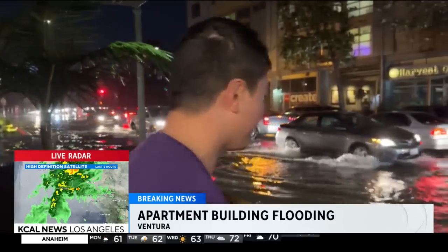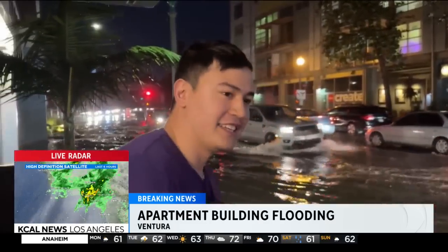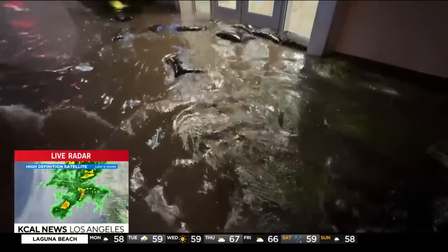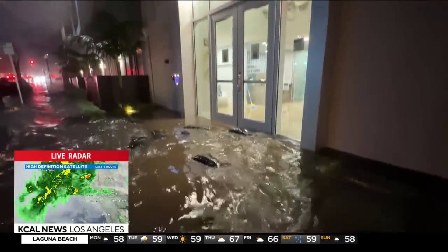I did have a chance to chat with a resident as he watched that water rise. He said: 'It's a little intimidating. I think hopefully, with the way the levels work out, it won't get into the patio too much and get into the apartment. This building's been having issues with flooding with rain before this. I think there's just a lot of infrastructure that isn't designed for drainage because it's Southern California, so no one's expecting it.'